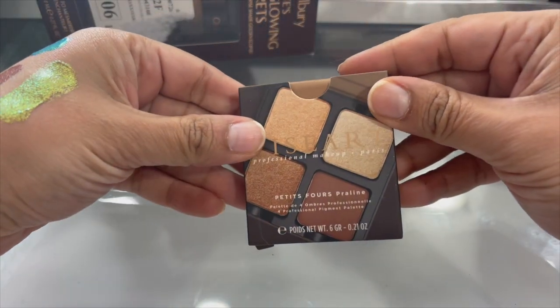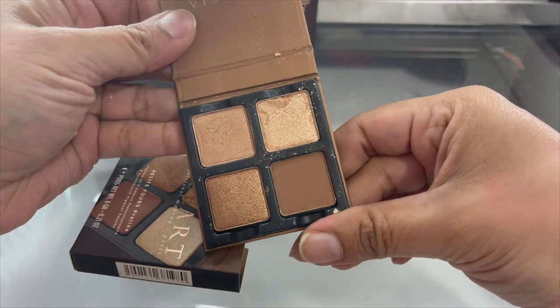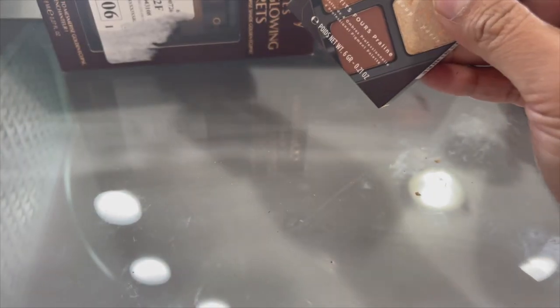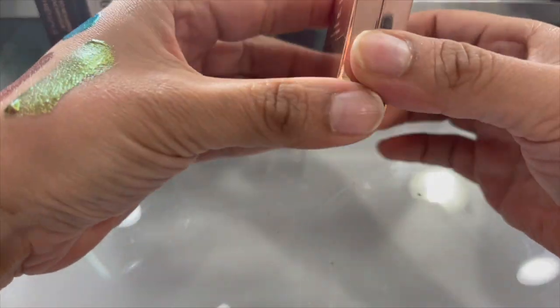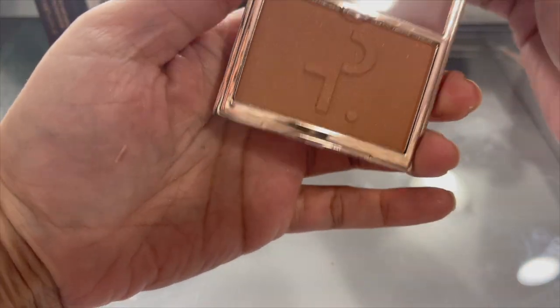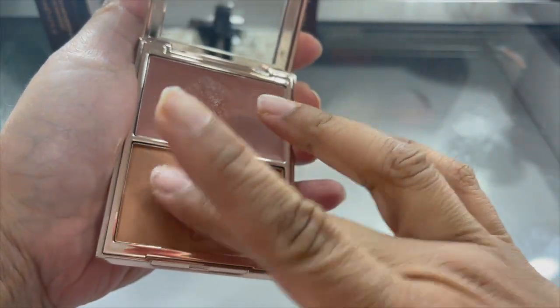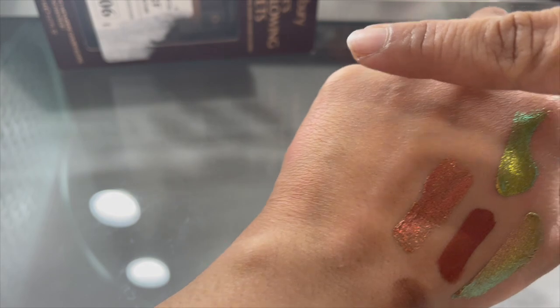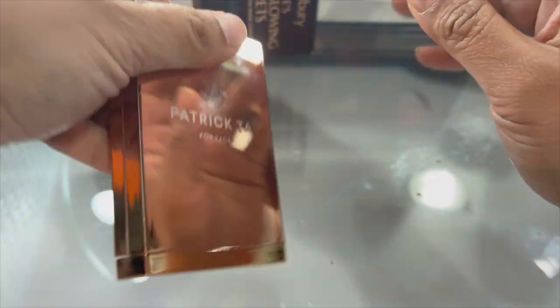Viseart - this is the Petite Fours and Praline - very pretty, definitely keeping this. Patrick Ta for face - this is the cream and powder blush in the shade 'She's So So LA.' This is like a bronzer - this is the cream part and then this is the powder part. Looking forward to trying that on my face - keeping this.